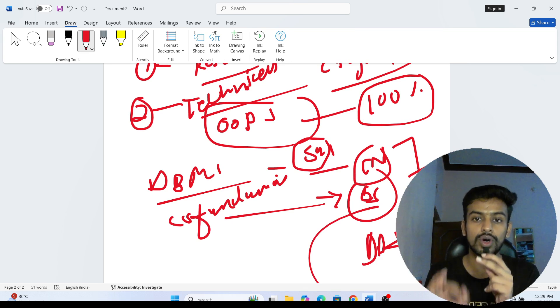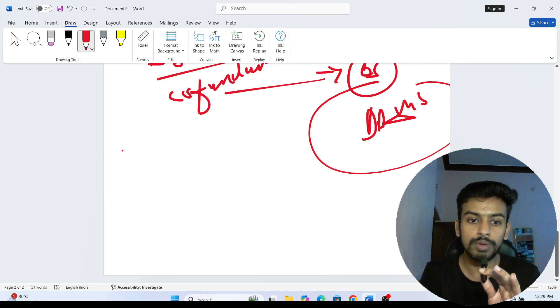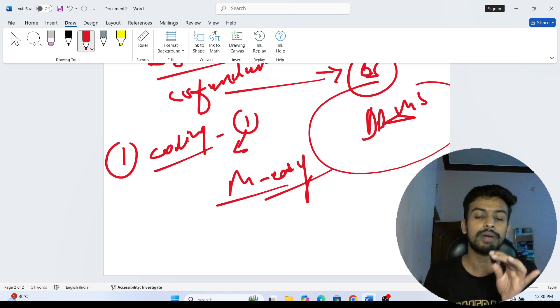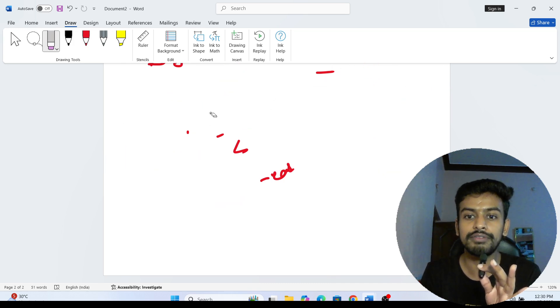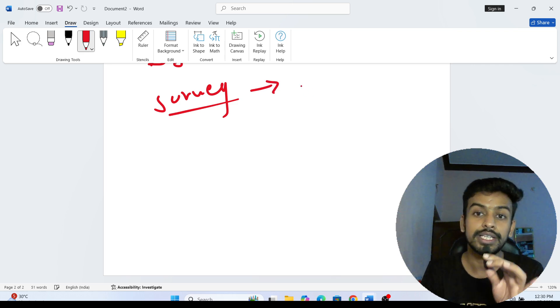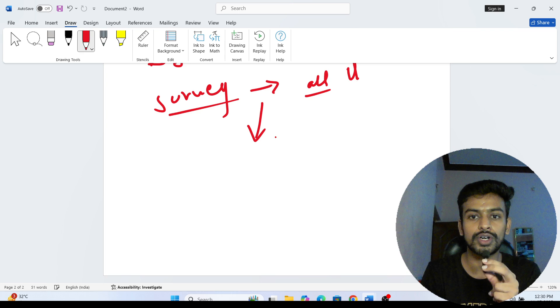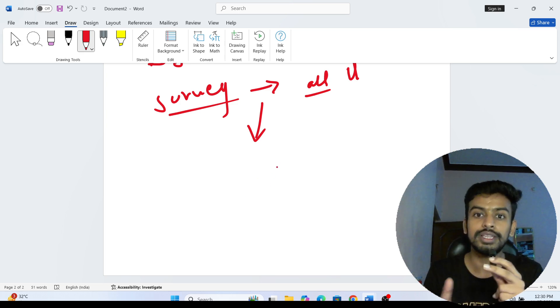Interview topics are clear. In the technical interview they might ask one coding problem to solve — it will be medium to easy level. After clearing the online interview, they will ask you to fill a form — a survey form — where you fill in all your details for the hackathon, since they are going to provide accommodation and other benefits.